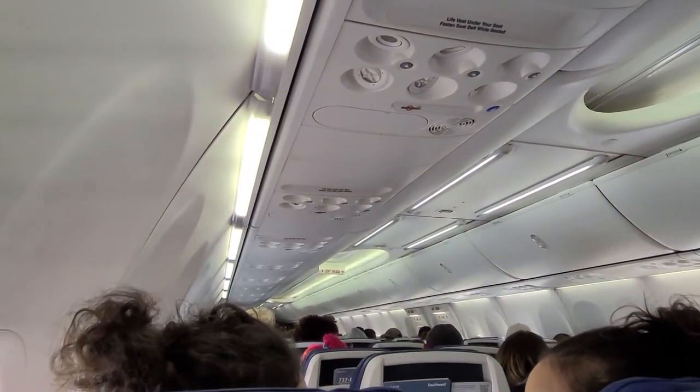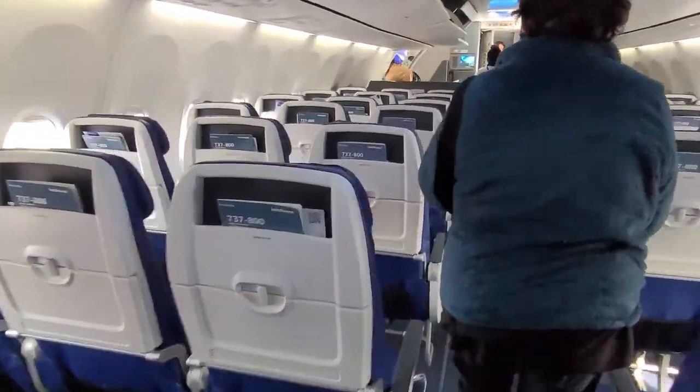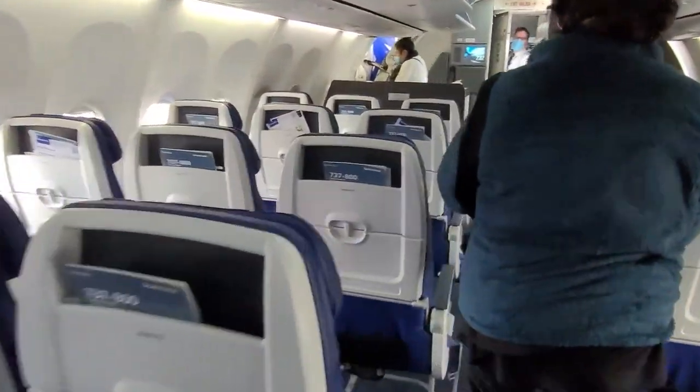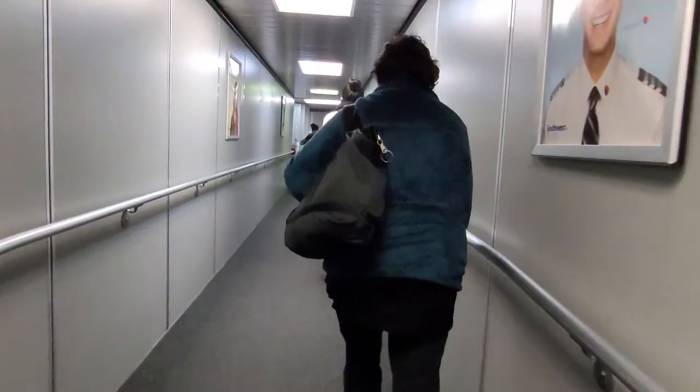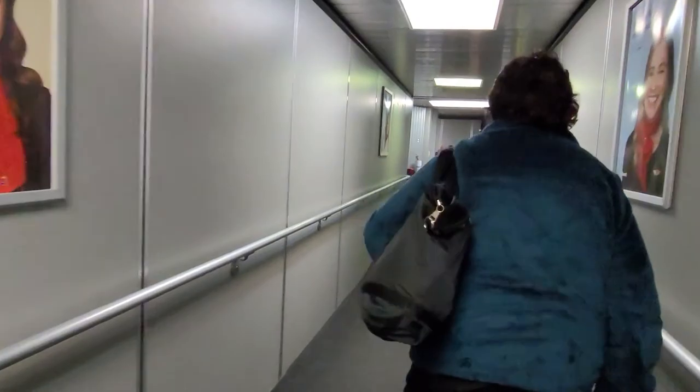No trip report for the return flight. Thanks for joining me today. Feel free to leave your comments below. Thanks for watching.